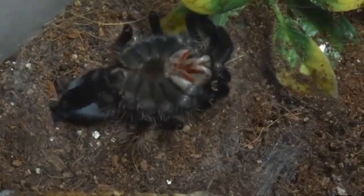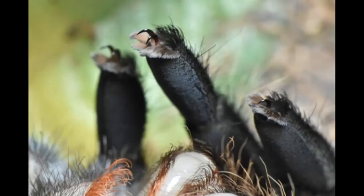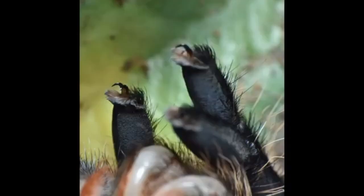To really get why molting is so vital for them, we have to remember their defining feature: that rigid external skeleton, the exoskeleton. It gives amazing support, great protection, and it's even where their sensory systems attach. But that armor doesn't stretch — it just doesn't grow with them.